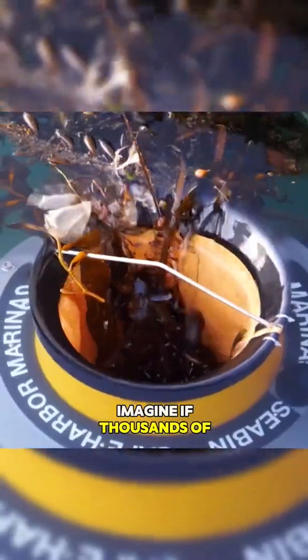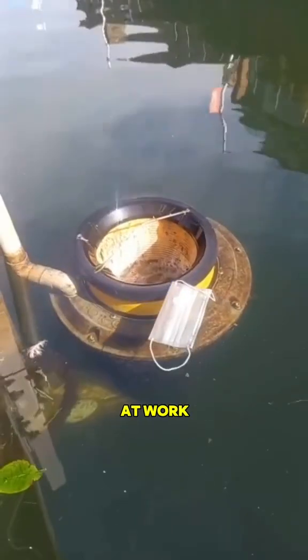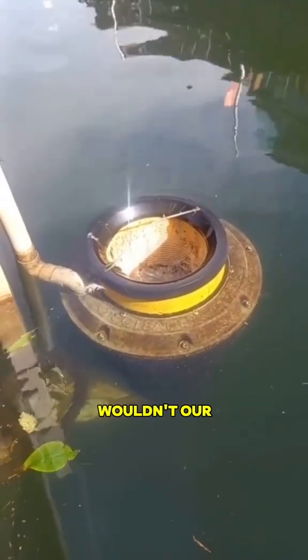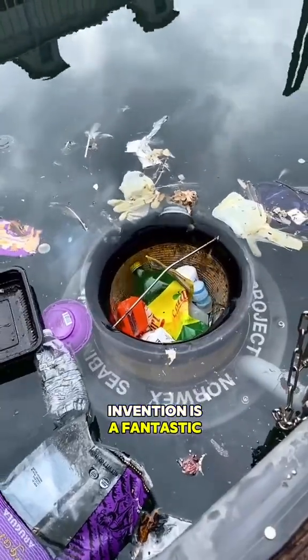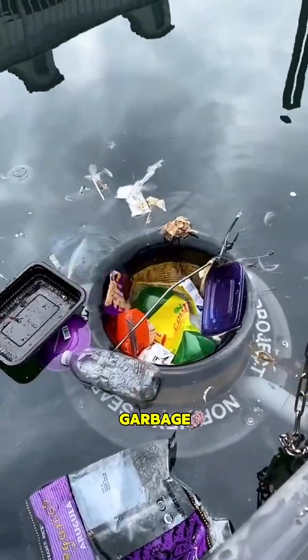Imagine if thousands of them were simultaneously at work on the coastline. Wouldn't our environment become cleaner? Do you think this invention is a fantastic tool for cleaning up ocean garbage? See you next time.